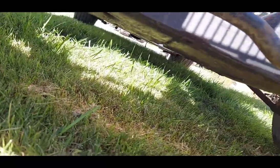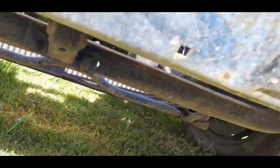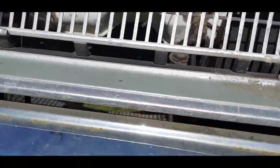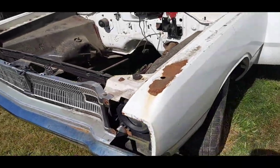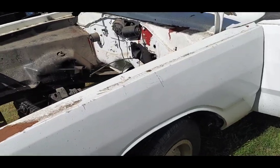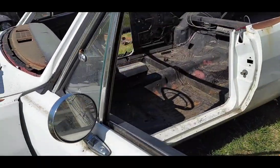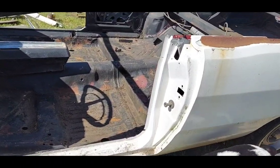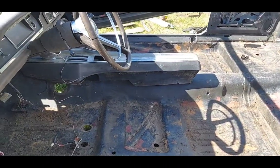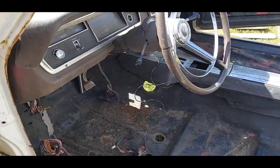Getting down under the front end, you can see it's been converted to big bolt pattern disc brakes. Very clean undercarriage. In my opinion this would be a pretty easy car to do. It has a three-speed wiper motor — didn't test it to see if it worked. Door jams look nice. There's plenty of work still to do, but very solid bones.